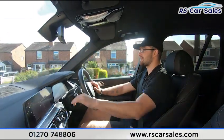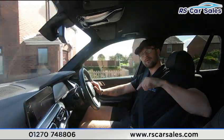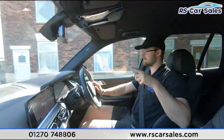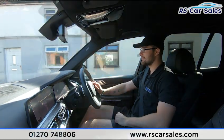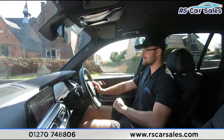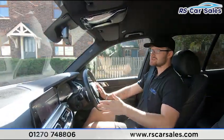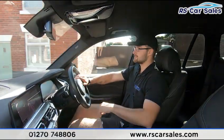We have the large satellite navigation screen in the centre with gesture control — wave your finger in a circular motion and it turns the volume up, and so on. We also have Apple CarPlay and Android Auto with Bluetooth media and audio connectivity, plus DAB radio.